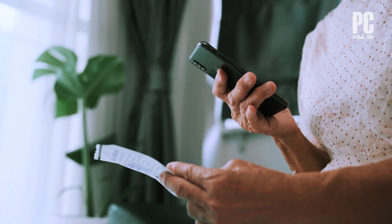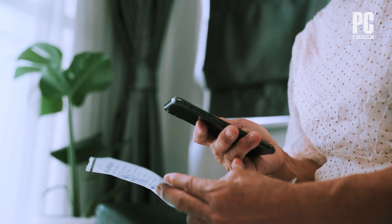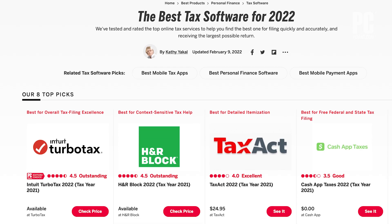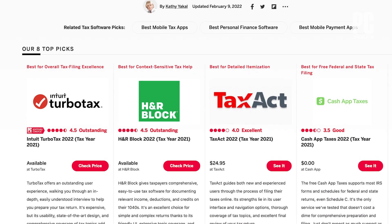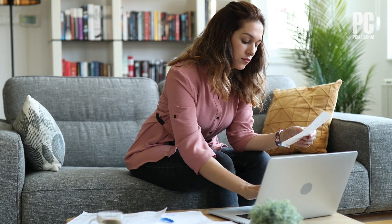One of the biggest hurdles to using online tax software is figuring out which one is right for you and your tax situation. This year we have three top picks plus one that's totally free for filing both your federal and state returns. So here are the top scoring tax prep websites and one that's totally free.